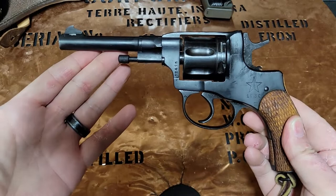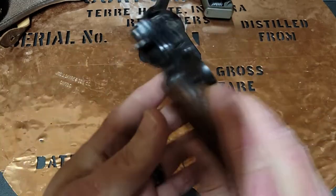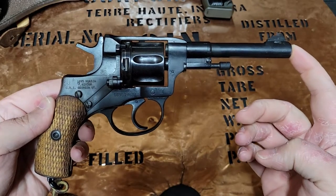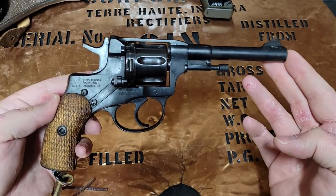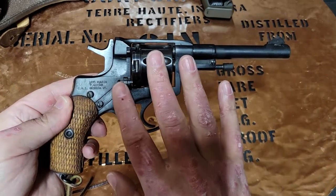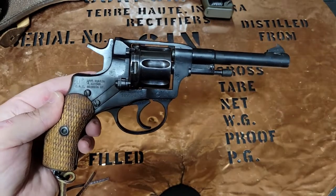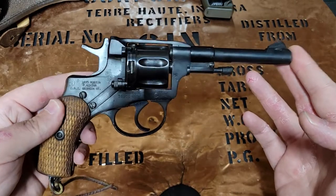It's referred to as an 1895 because that's when it was adopted by the Russians, way back when cavalry was really the bell of the ball in the military. That's what this was really designed for — mounted horsemen would have one of these on their hip. This was designed and adopted by the Imperial Russians, who had a vast empire stretching from Serbia to the steppes, the Balkans, and Eastern Europe, with some unique needs.